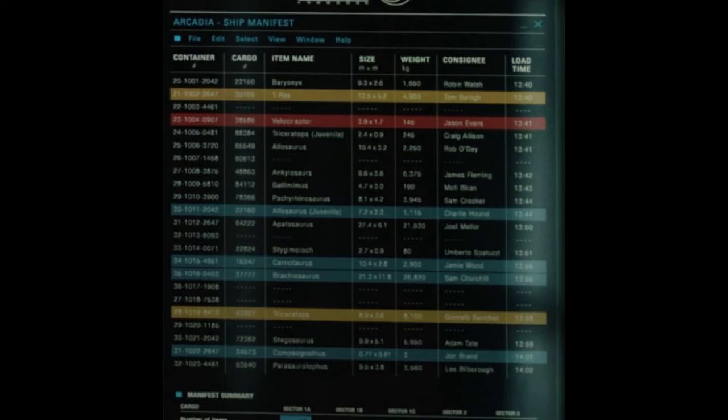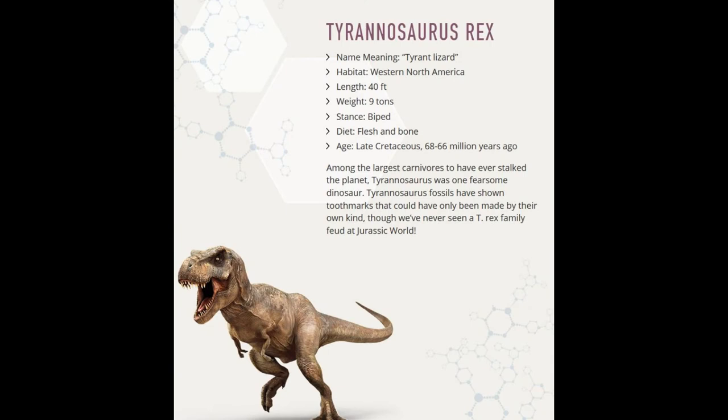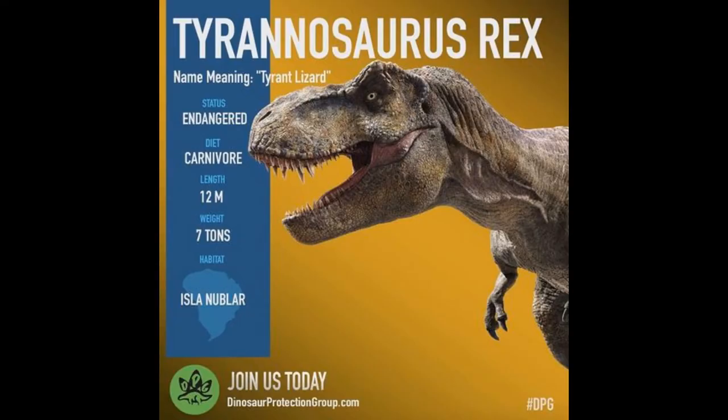The common argument put forth by those that believe the numbers are for the containers is that the content of the manifest itself isn't correct. For example, we never see the Brachiosaurus on the ship or at the manor, and the same goes for the Pachyrhinosaurus. To explain all this, we need not go any further than Trevorrow's response on Twitter. It perfectly explains away any problems with the manifest, including the Pachyrhinosaurus and Sinoceratops mishap. The manifest seen in the film is not a plot hole. Fans will also point out that the size information corresponding to the dinosaurs isn't correct, such as the T-rex being listed at 13.5 meters long, when the Jurassic World and Dinosaur Protection Group websites both list the animal as being 12 meters long. This must mean the numbers are the size of the container, right? Well, not exactly.